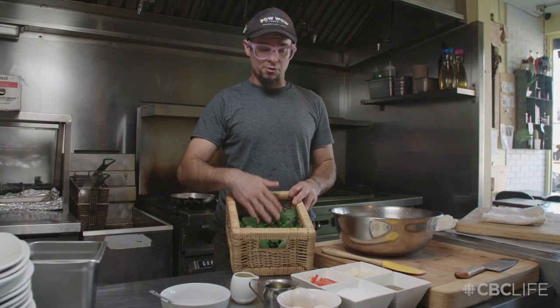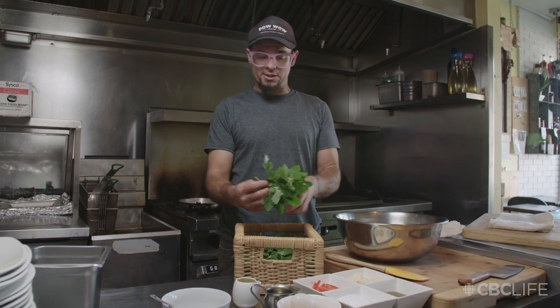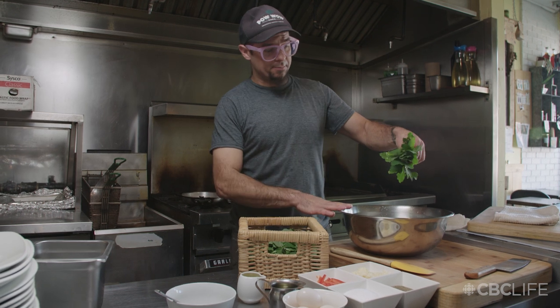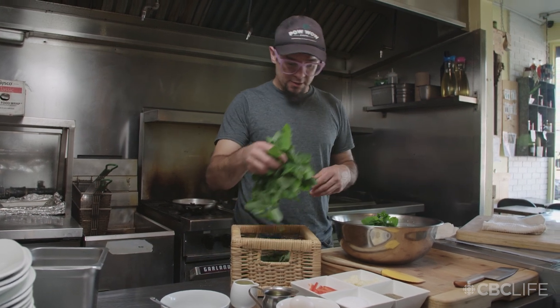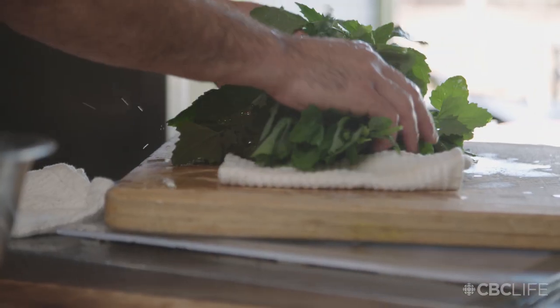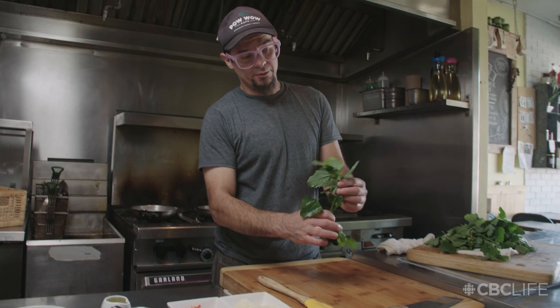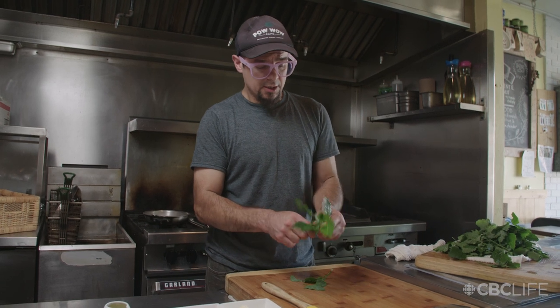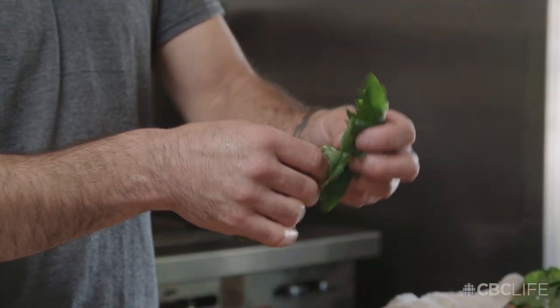We're going to make a lamb's quarters frittata. We just foraged this this morning — it's beautiful, fresh, really crispy and green. We've got a big bowl of ice cold water and we're just going to wash it up, then dry them nicely on a towel. We've got our fresh lamb's quarters washed in nice cold water. I'm going to just pick the leaves off, leaving the woody stem.